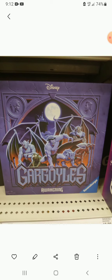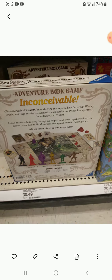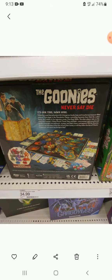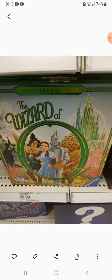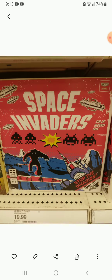They had Gargoyles: Awakening, which looked interesting. There was also The Princess Bride Adventure Book Game, The Goonies Never Say Die game, and The Wizard of Oz game, plus Space Invaders.